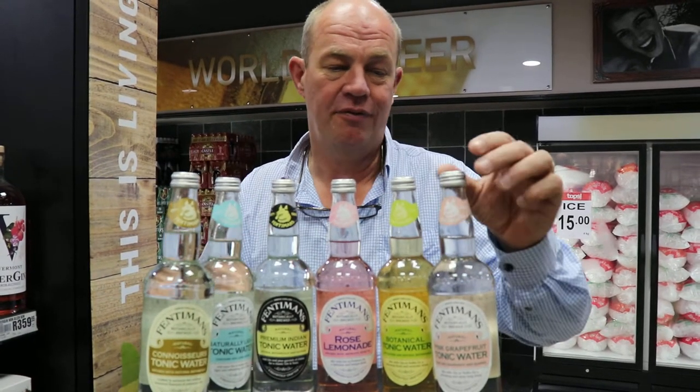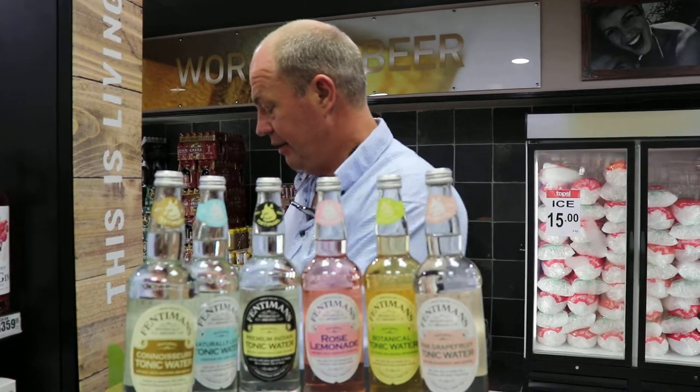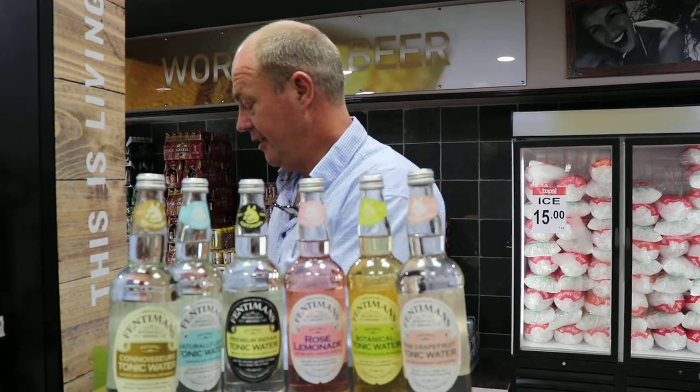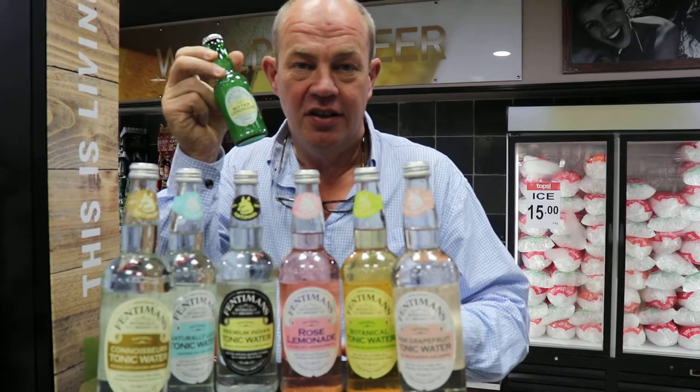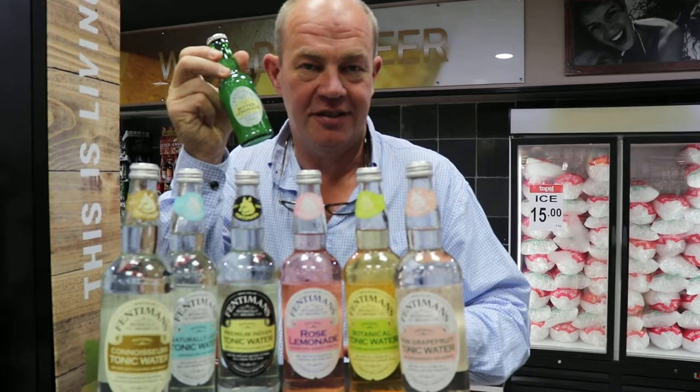They come in these beautiful resealable 500ml glass bottles, and they also come in four packs. These are 200ml and then the tiny ones are 125ml. So look at the Fentimins range of tonics.